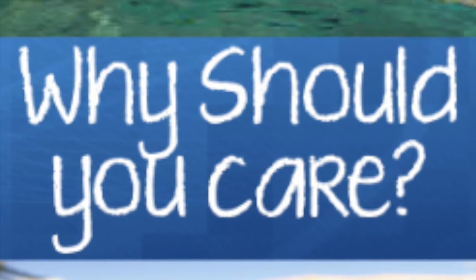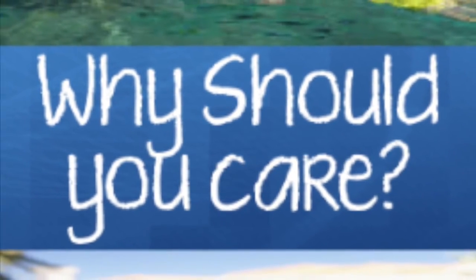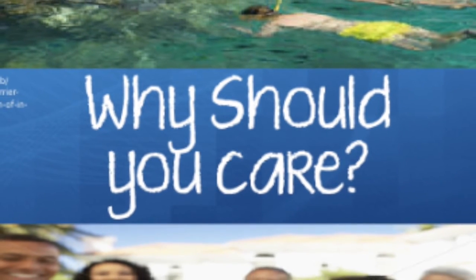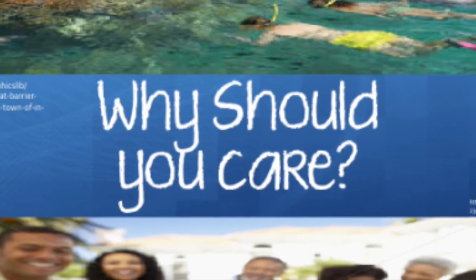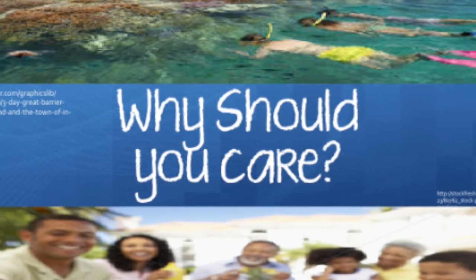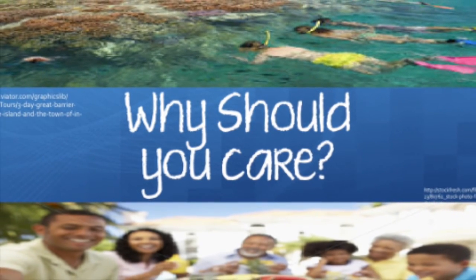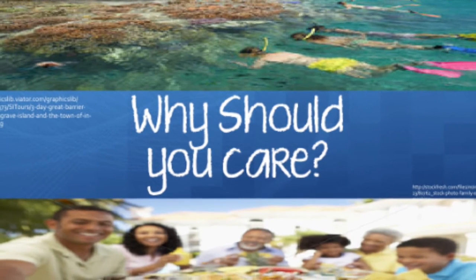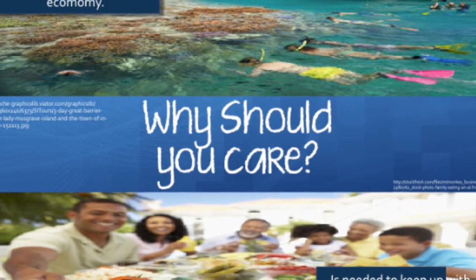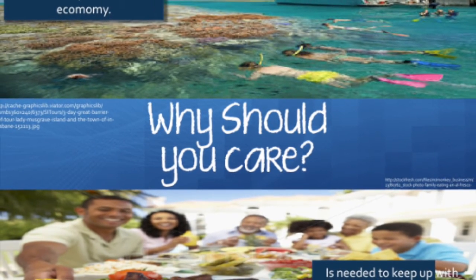The Great Barrier Reef brings in six billion dollars annually into the economy through its unique coral and marine life. This is through tourism as people are drawn to its natural beauties, and it has also generated around 69,000 jobs. If the reef decreases and dies due to these pesticides, this will mean a loss to the Australian economy which will affect all Australians, as well as loss of jobs which affects many thousands of Australian families.